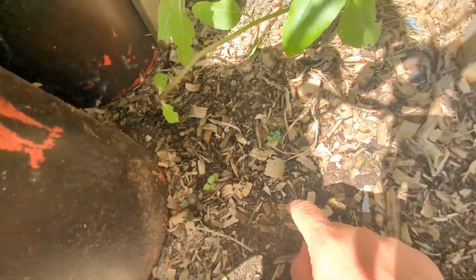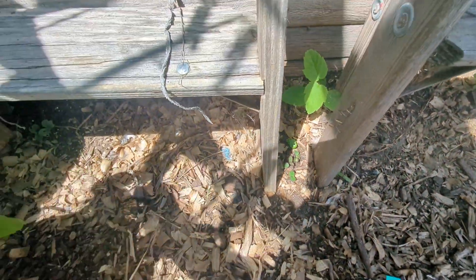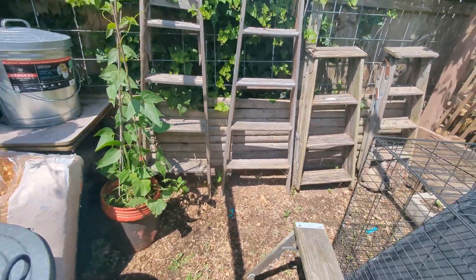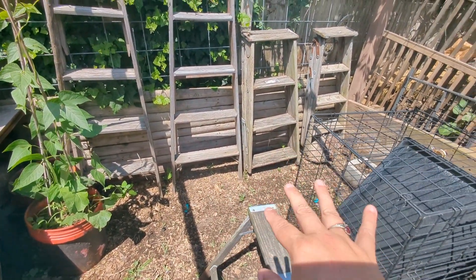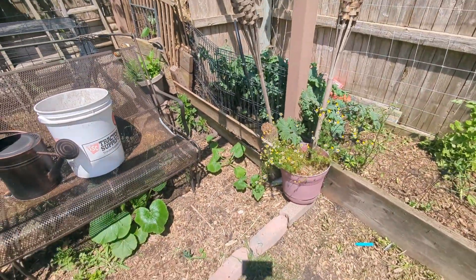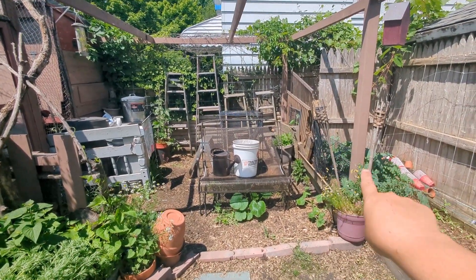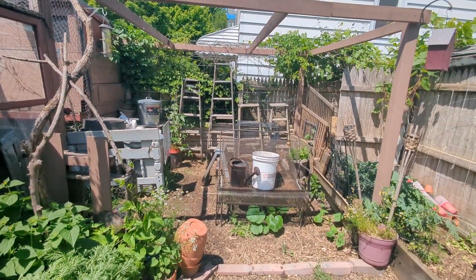Down here, I planted a whole bunch of sunflowers in between the ladders. I've got squash and things coming up here too — I think there's an Armenian cucumber, a Long Island cheese pumpkin, and a Georgia candy roaster. Those are all going to climb up the ladders and hopefully form a beautiful canopy. I also planted more North Georgia candy roasters and that center cut squash I did last year on this side — the dream is they'll all converge overhead.